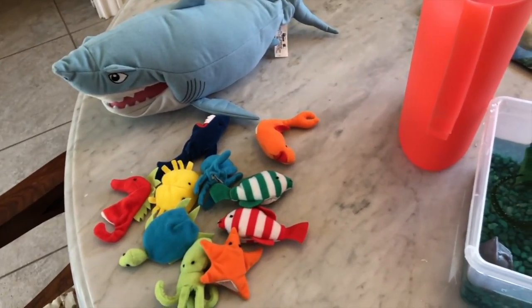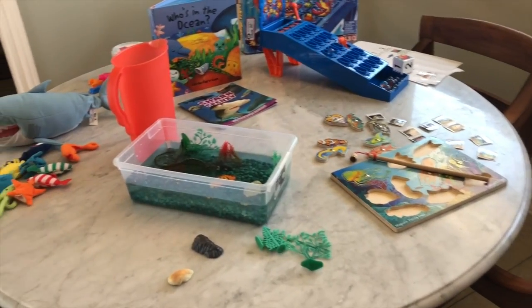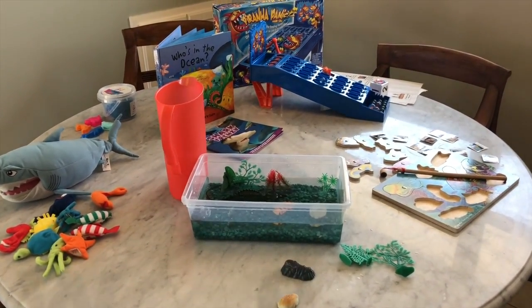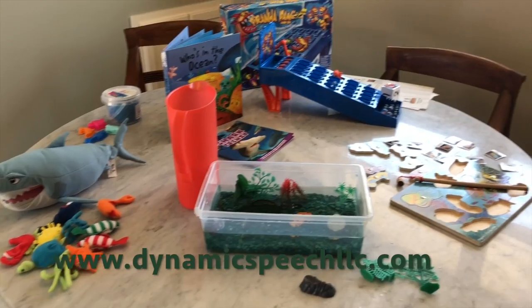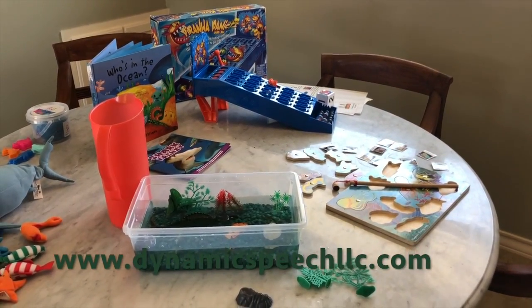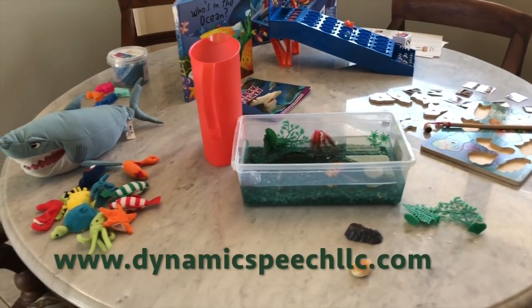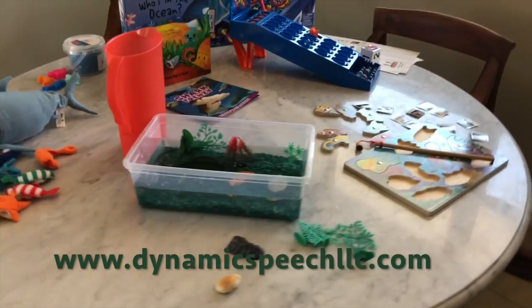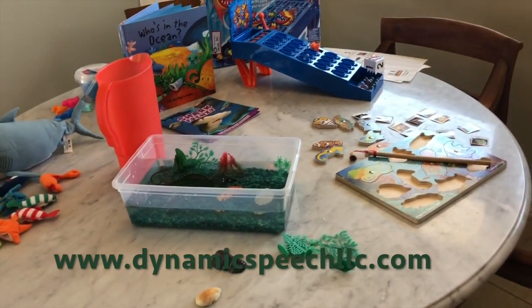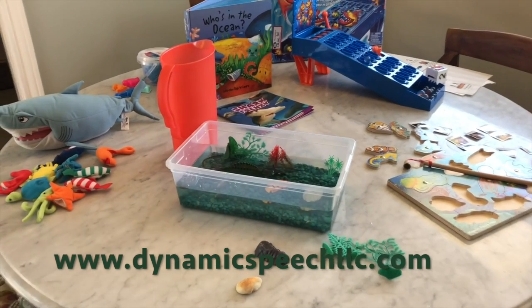I hope these activities were helpful and give you some new ideas for your sessions. You can find me on my website at www.dynamicspeechllc.com and connect with me on Facebook as well. If you have any comments or want to add to my activities, I'd love to hear new ideas.